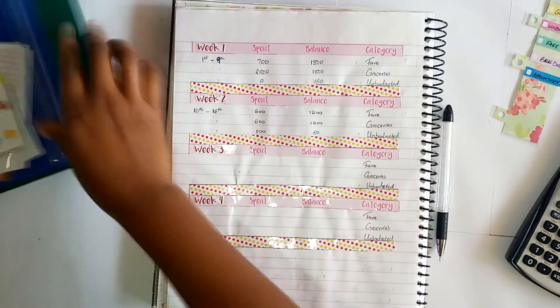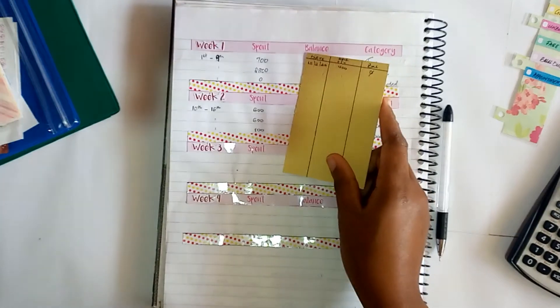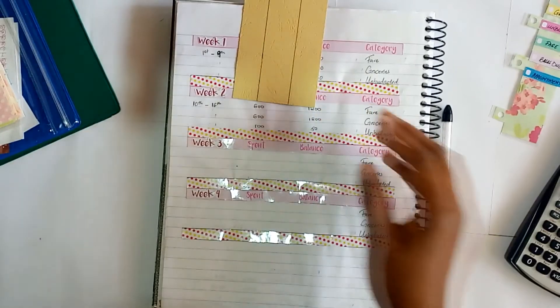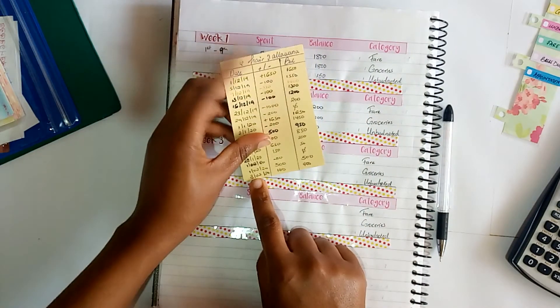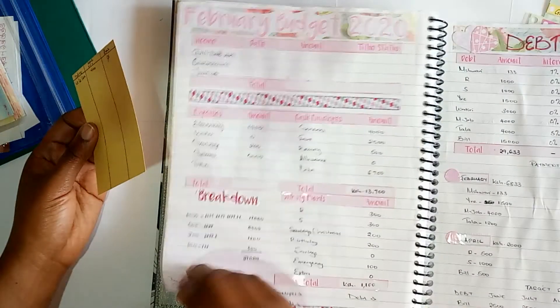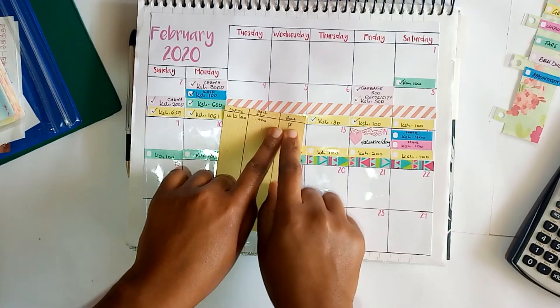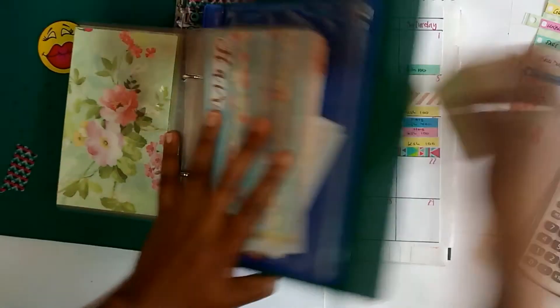Next I'll bring out the other envelope I touched — my hair or beauty envelope. I will not be checking it in here every single week since I don't consider it a weekly category. The last time I checked in was on the 3rd and I had 400 shillings. On the 15th I spent 400 shillings, so I'm supposed to have zero in that envelope — and there's nothing in it. I'll just close that one.